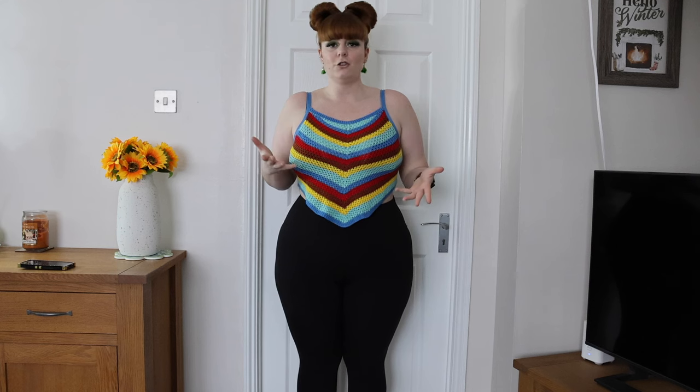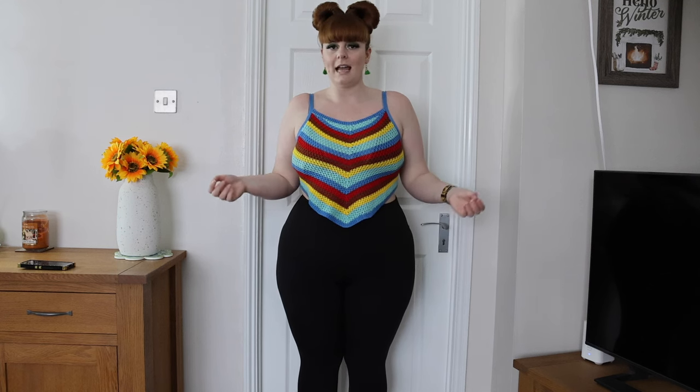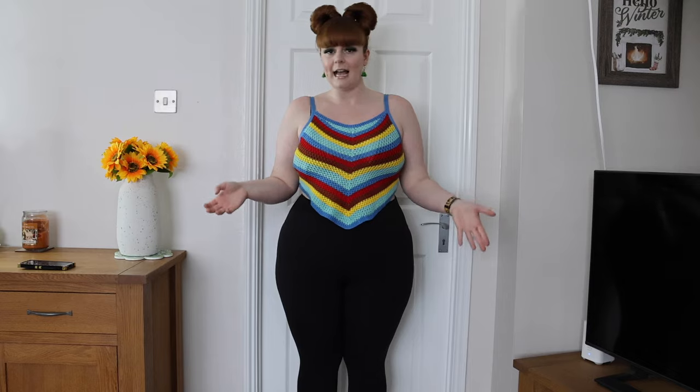Just another fun top that I can use spring, summer, wearing on holidays — just throw on, dress it up, dress it down.